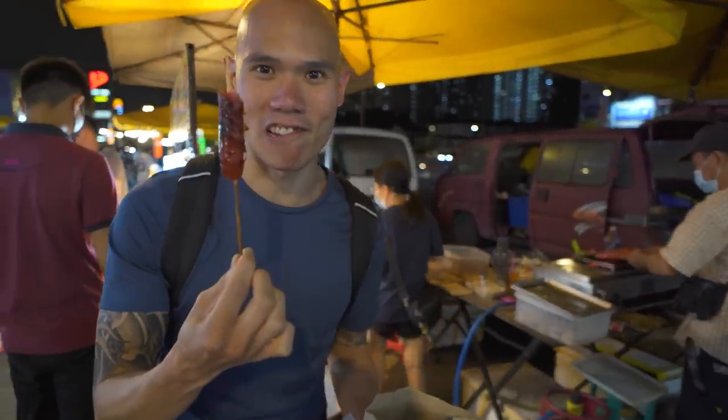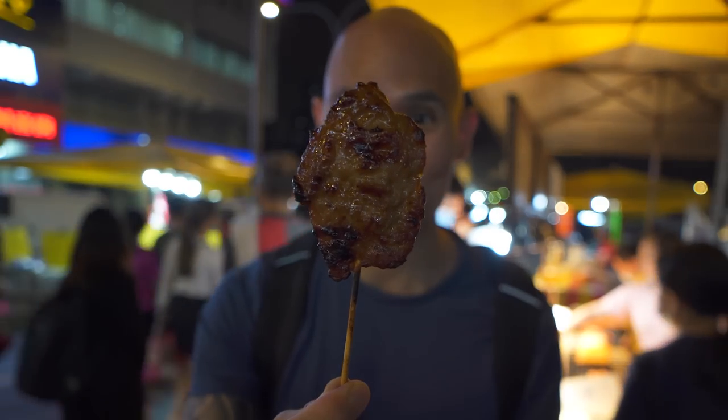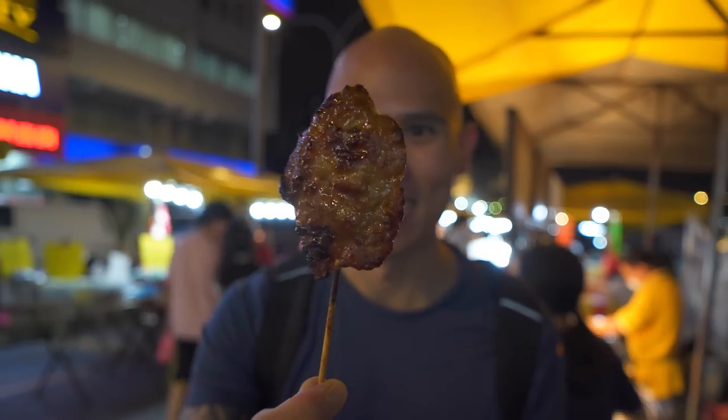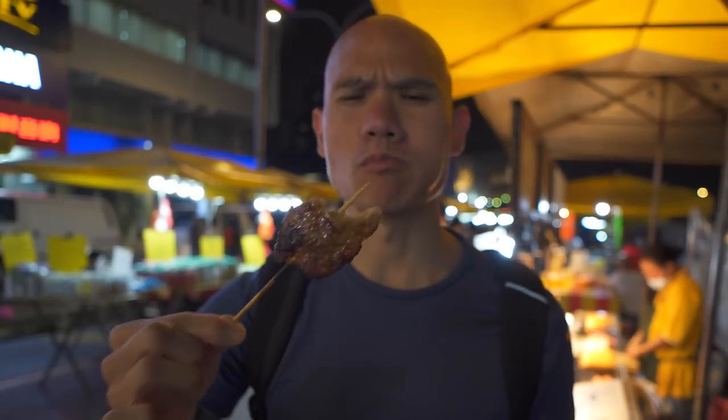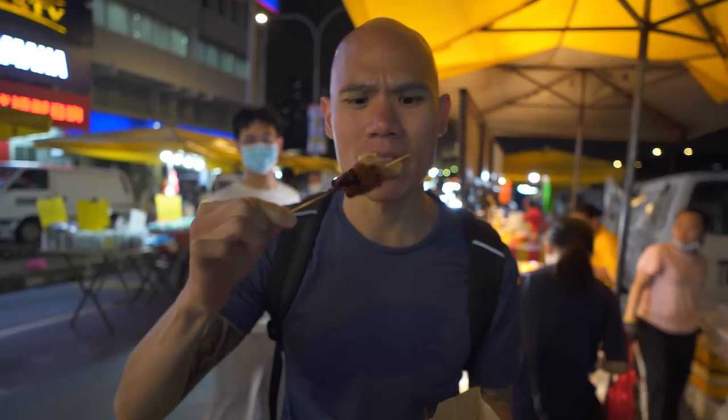This is a pork sausage too. The second skewer we got is a Thai style pork skewer. Look at that — glistening straight from the grill. Looks so juicy. It's got a nice kind of sweet glaze on there as well, but super tender and just honestly nice and soft, melts in your mouth. This is a delicious first kind of stall meal to start off our night market journey.